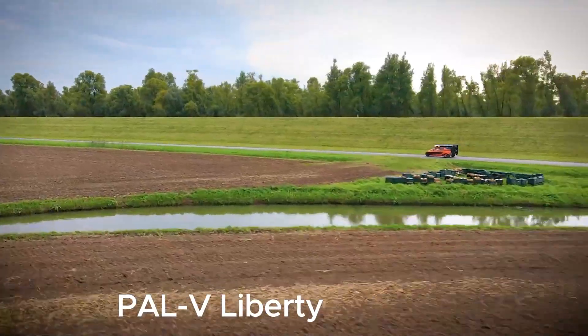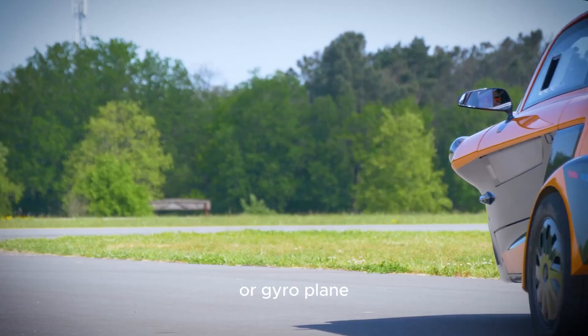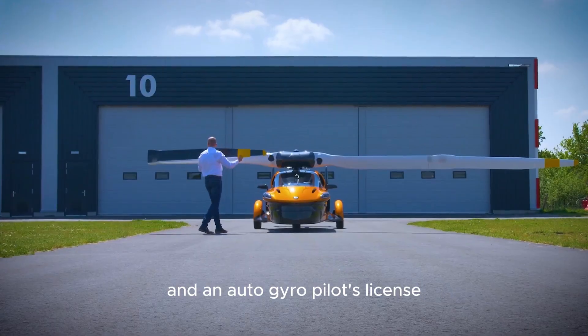Number four: PAL-V Liberty. The PAL-V Liberty is a combination of a three-wheel car and an autogyro, or gyroplane, under development by PAL-V of the Netherlands. Both a driver's license and an autogyro pilot's license are required to operate the vehicle.